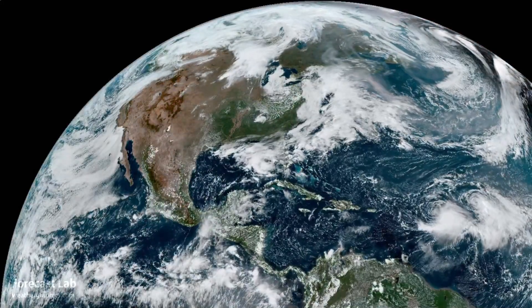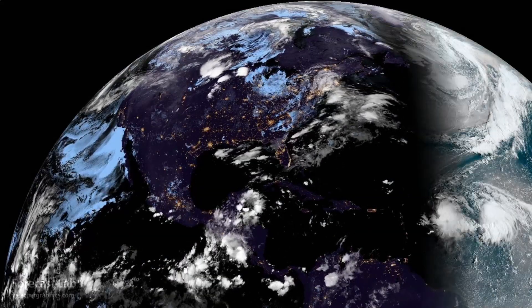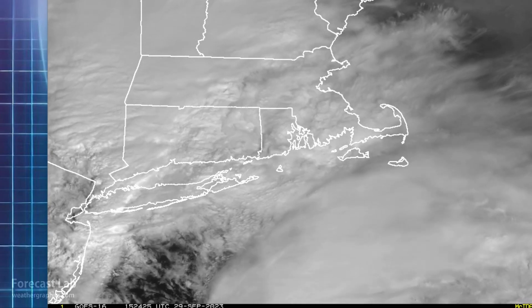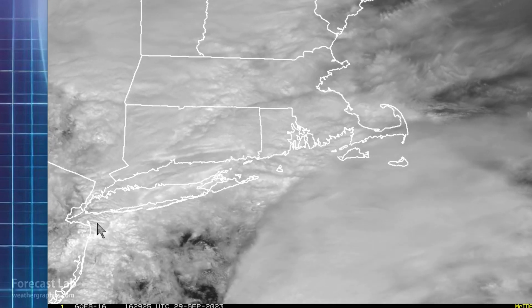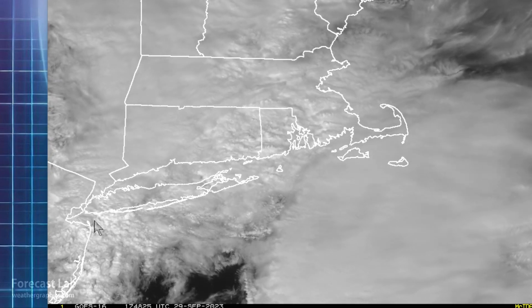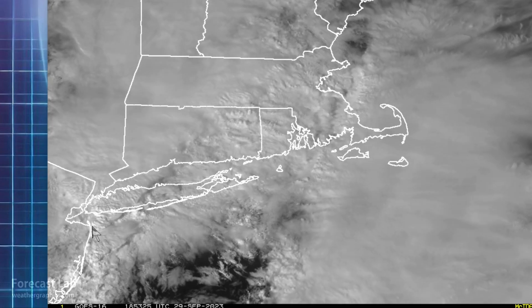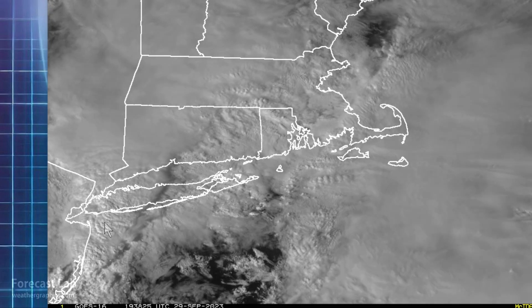Most areas around the country are looking pretty good today, although there are a few hot spots, such as New York City. There's a look at the satellite imagery starting out about 10 o'clock this morning. Right there around New York City, you can see this band of convection backbuilding and training over the metro area — just very persistent. And it's gradually moving eastward, so that's one good aspect to this.